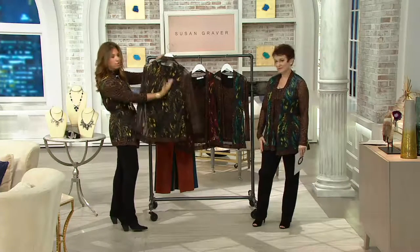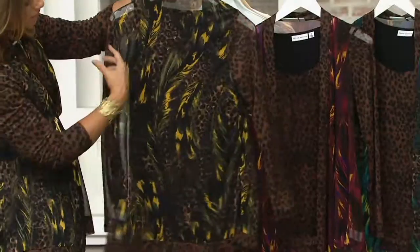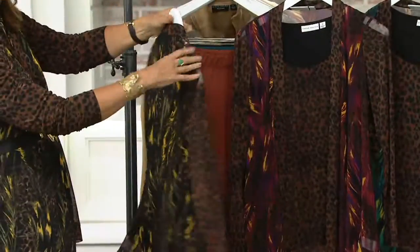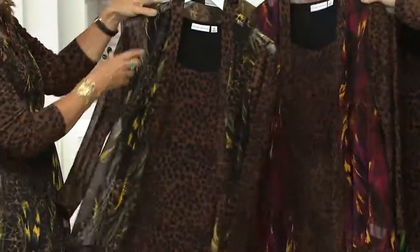The print in the back kind of looks like a feather — or like leaves. It looks like feathers. The blue reminds me of peacocks. It really does. It's gorgeous.